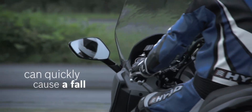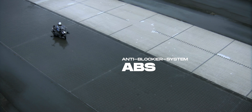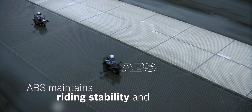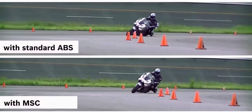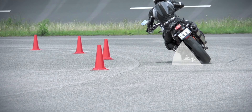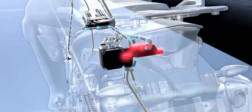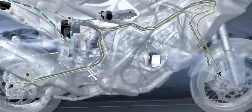Bosch has already driven forward important developments in the field of motorcycle safety in the past, such as the anti-lock braking system, ABS, and its further development into cornering ABS. Traction control systems and engine control units that improve driving safety through real-time data analysis have also been developed by Bosch. The company is now expanding its portfolio with new radar-based systems.